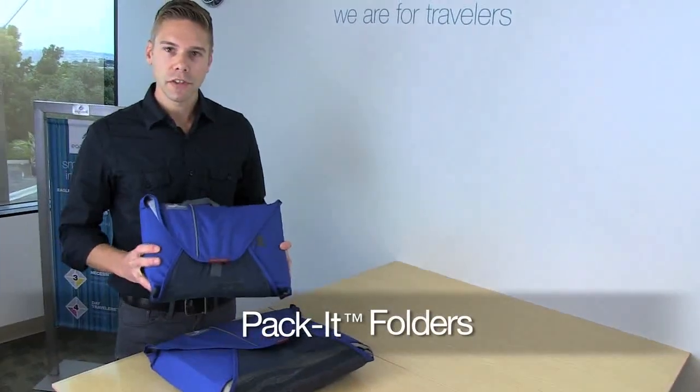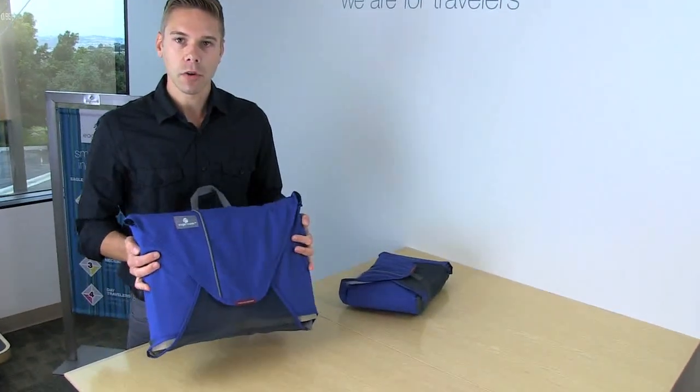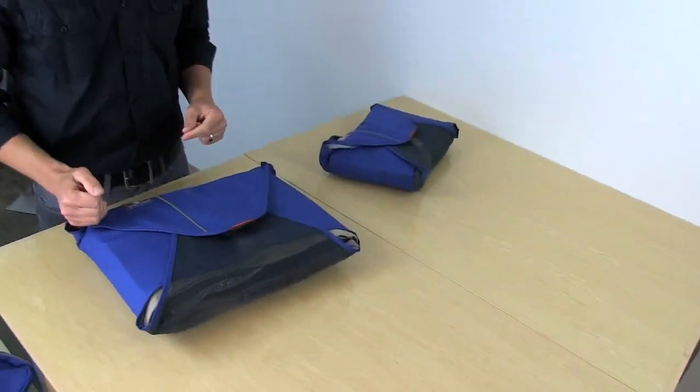The 15-inch folder fits up to 7 items and the 18-inch folder fits up to 12. Both of these are sized to fit in carry-on luggage.